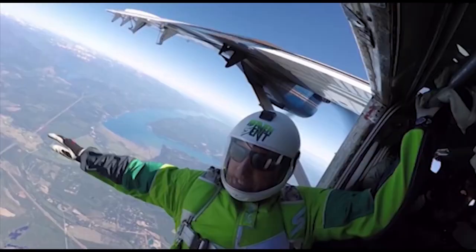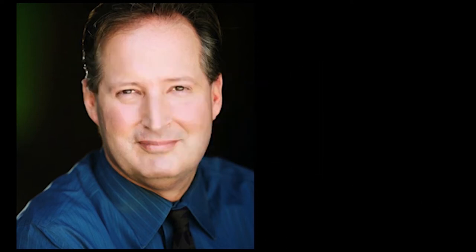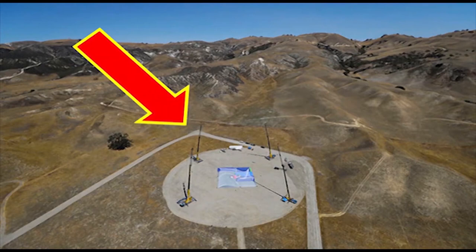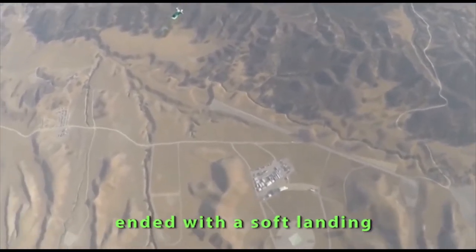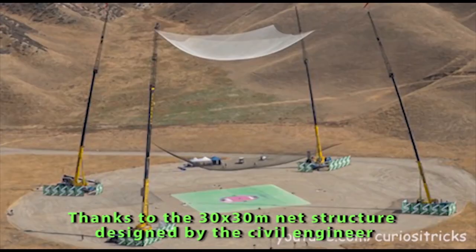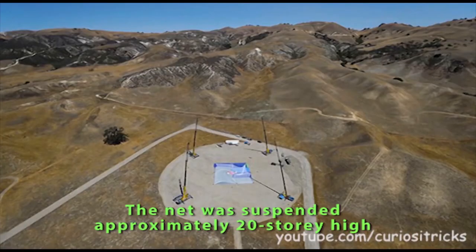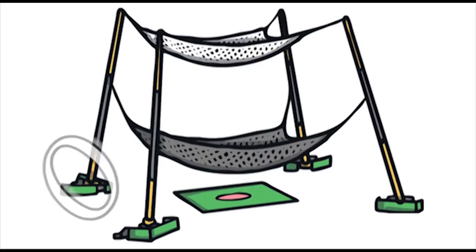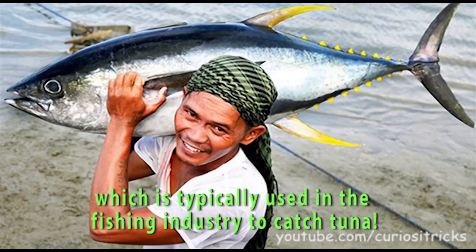Going back to Luke Aikens' world record 25,000 feet jump without a parachute — the civil engineer who designed the systems that made this amazing skyfall possible designed Luke's two-and-a-half-minute freefall landing. At a speed of around 190 km/h, it ended with a soft landing thanks to a 30 by 30 meter net structure called the flytrap. The net was suspended approximately 20 stories high by four 61-meter cranes and was made from a fiber typically used in the fishing industry to catch tuna.